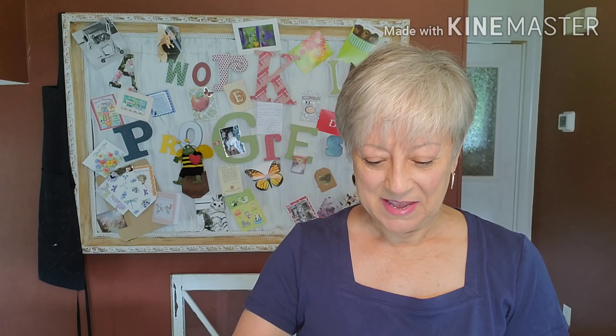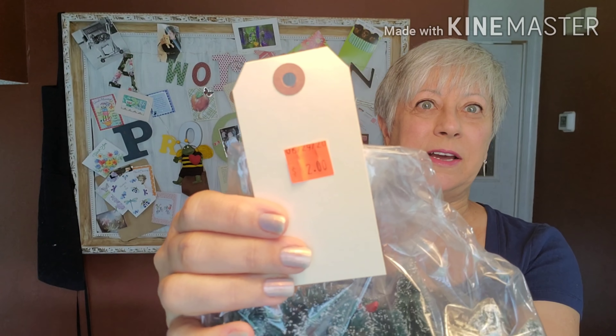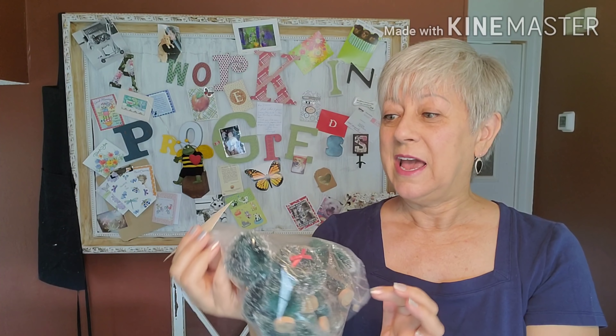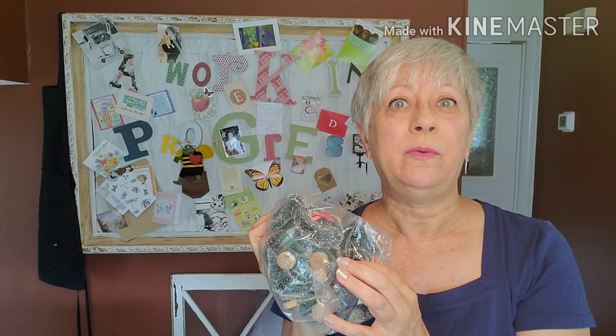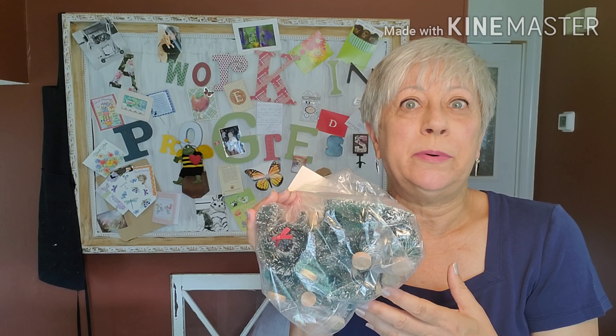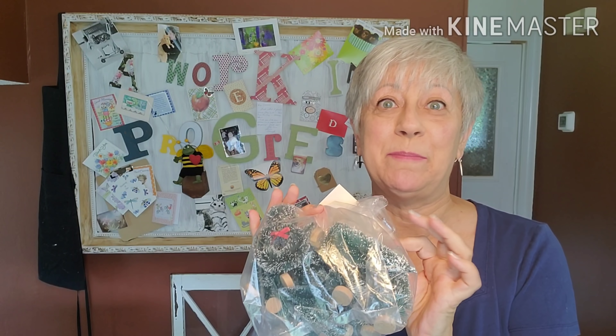This was a happy find. It's a whole bag of little bottle brush trees and wreaths, and I paid a total of $2 for that bag. I actually picked this up on the way to the cash register while waiting in line — six feet distance — and I guess somebody had put it back, just stuck it on the counter. So I snatched it up right away. Very happy with this.